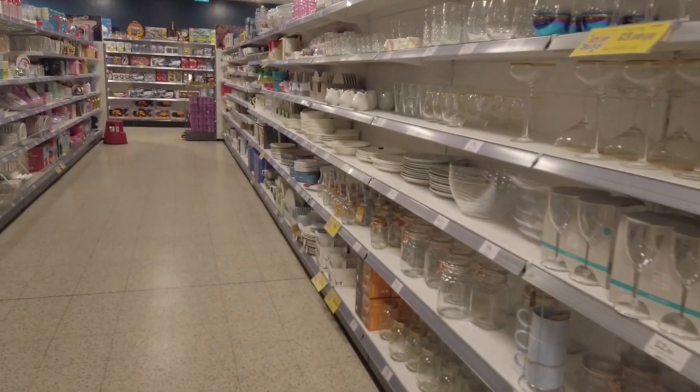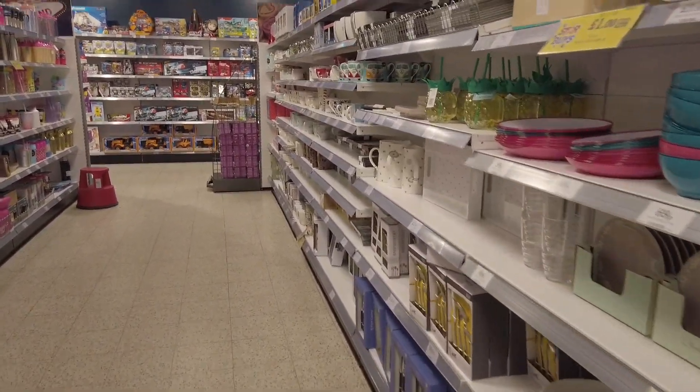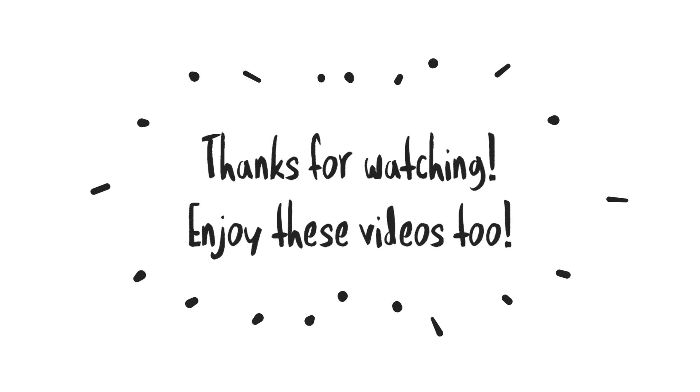So that's all of the new items in Home Bargains for the homeware, home decor, and home accessories. I hope that you have enjoyed this video – if you have, do leave me a thumbs up and a comment, and make sure you subscribe to my channel. Thank you for watching. Bye!